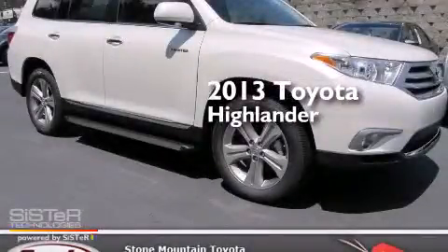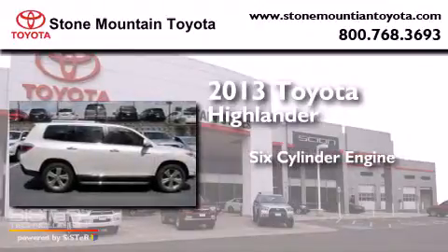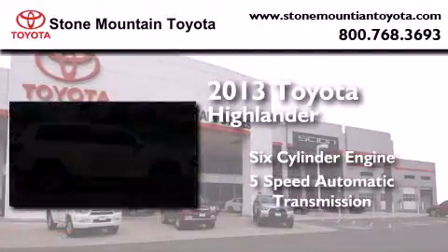This is a brand new 2013 Toyota Highlander. It features a 6-cylinder engine and a 5-speed automatic transmission.